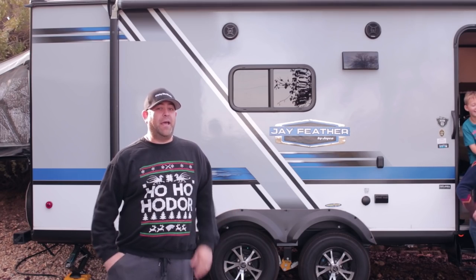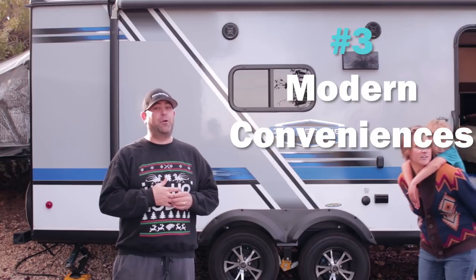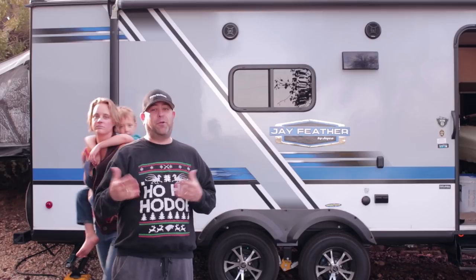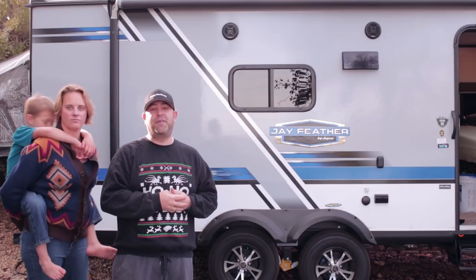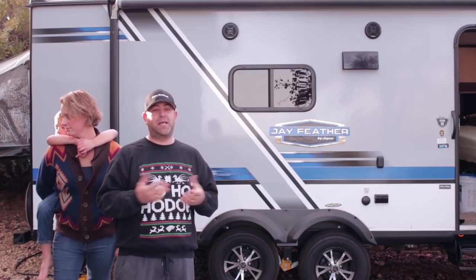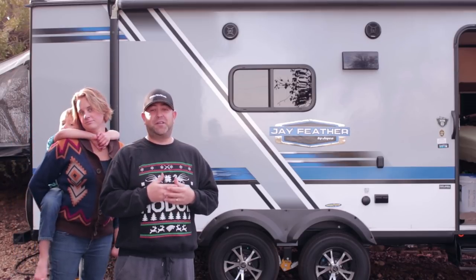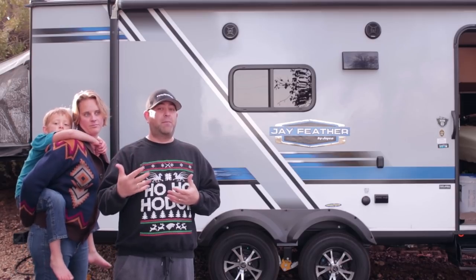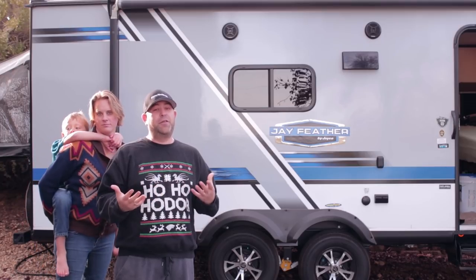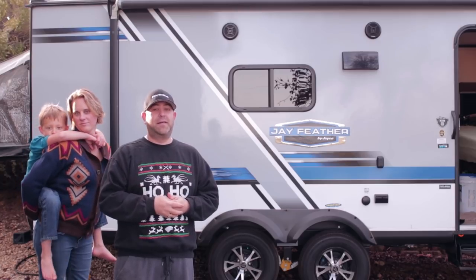Number three: the modern conveniences — the main reason we upgraded. Having a full bathroom with a shower and a toilet is huge. When we first moved up from a tent into the pop-up we thought that had great convenience, but with two kids things get trickier and we really wanted that bathroom. Having a TV, microwave for quick meals, all of that gives you extra comfort when camping and makes you look forward to it that much more.